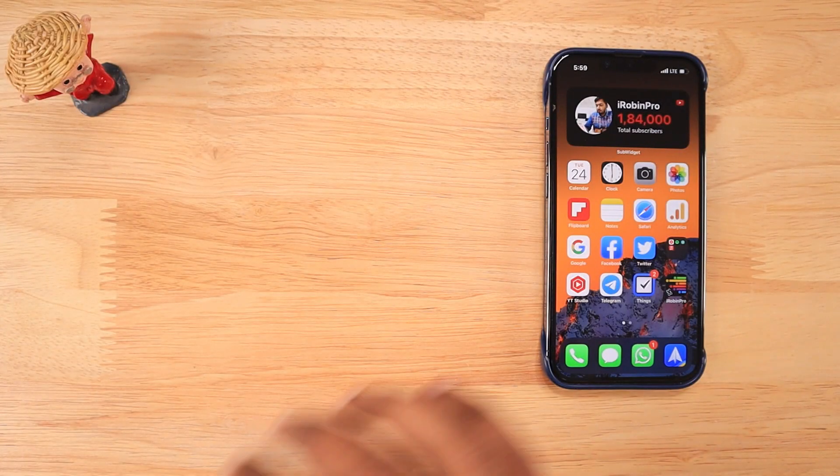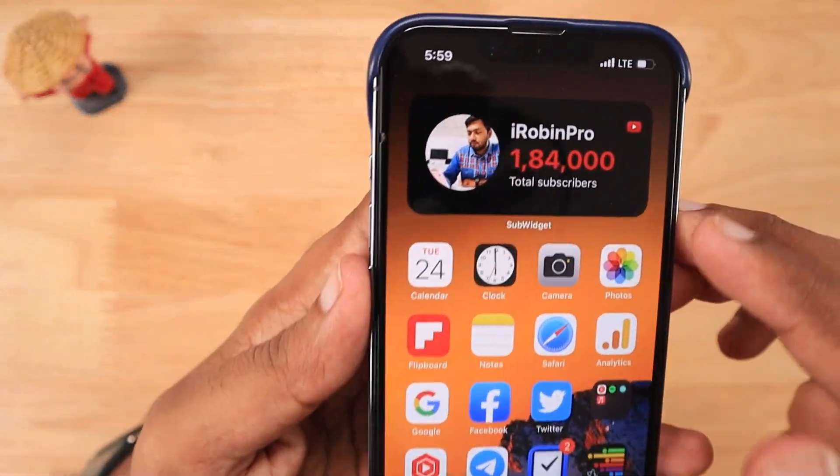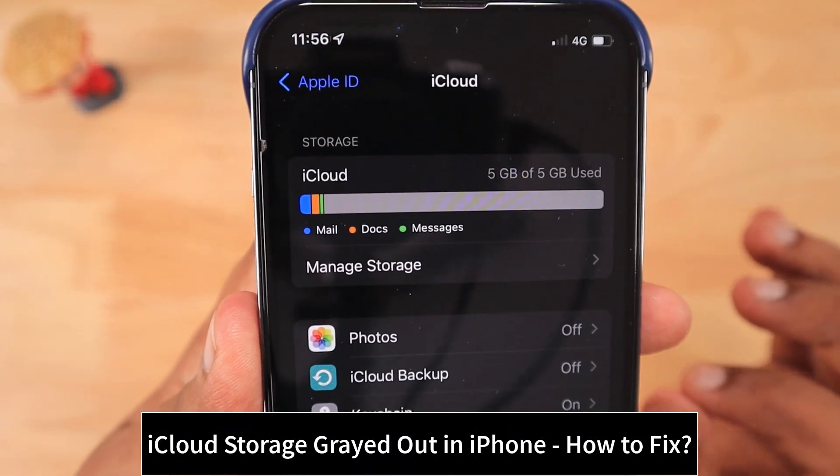Hello guys, how are you doing? In this episode, we are going to see how to fix iPhone's iCloud storage grayed out problem.